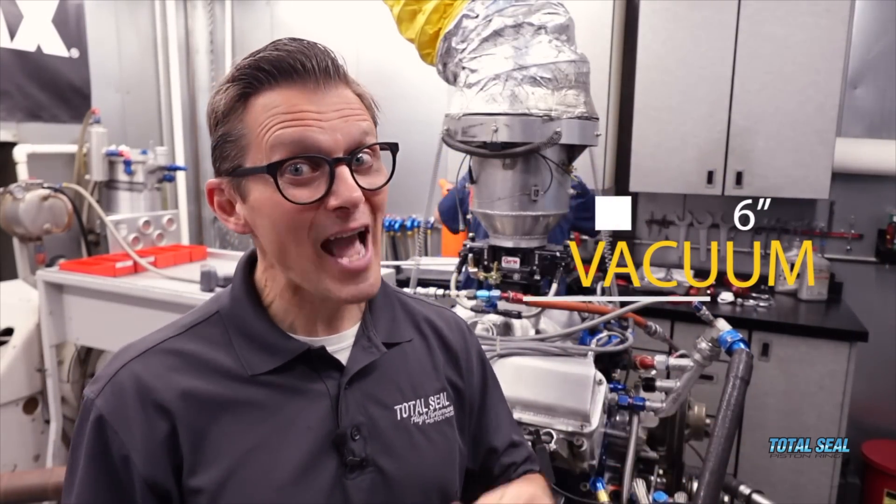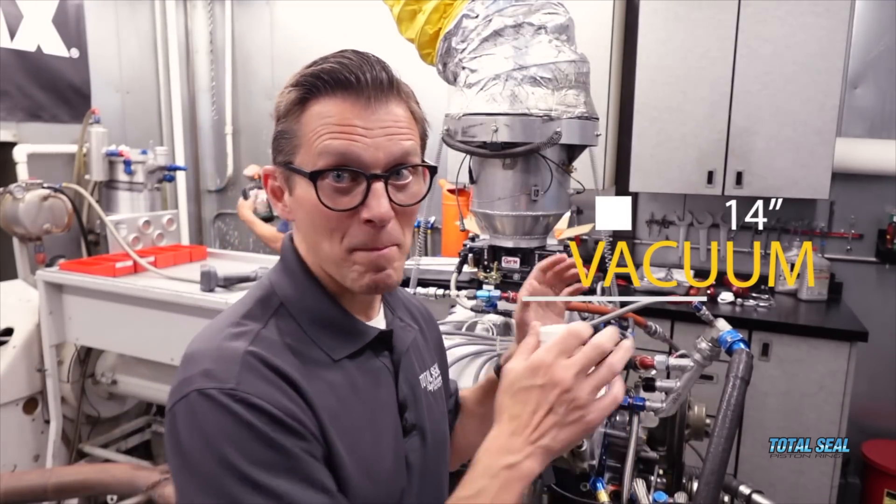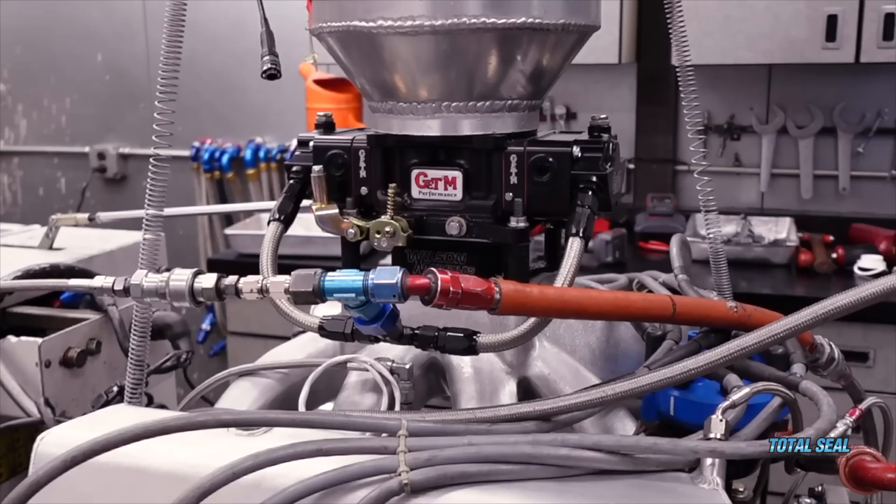We've re-baselined the engine with the old carb and standard NASCAR fuel, and it's making about 765 horsepower — up about 15 from where it was previously. With the oil pump, it's actually the old pump but the guys at Line to Line coated all the gear sections, so we've gone from about 6 inches of vacuum to 14 inches of vacuum. The baseline is set, so now we're putting on the new carb.